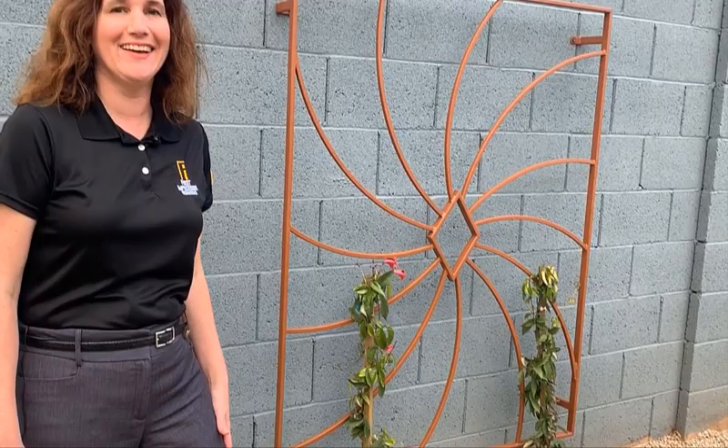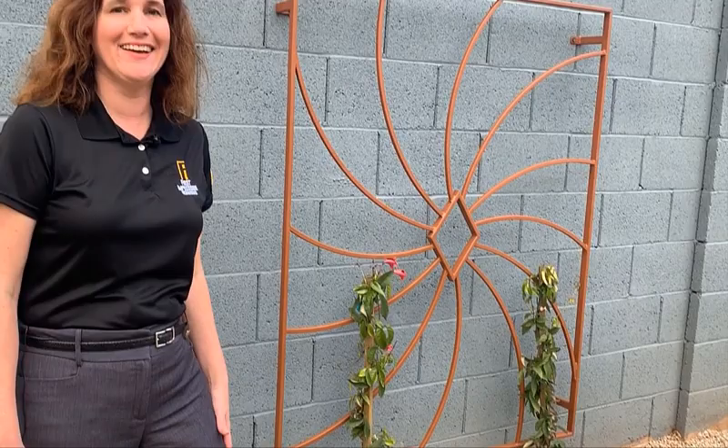We can show you our trellises at our Gilbert showroom, or you can check them out on our website, and we can send a design consultant to your home to give you a free in-home estimate. We'll see you next time.